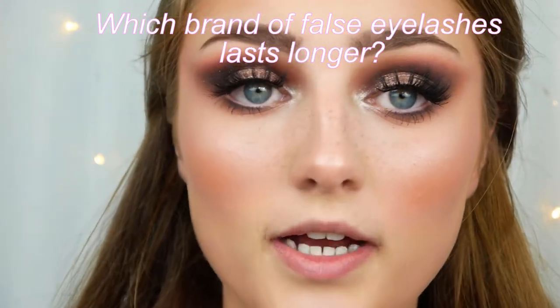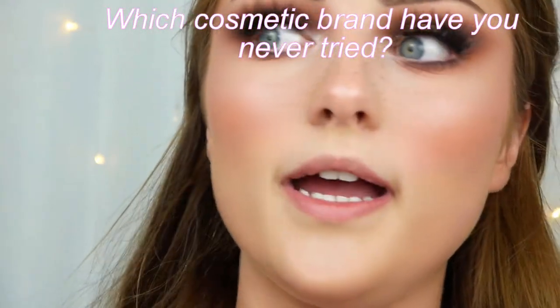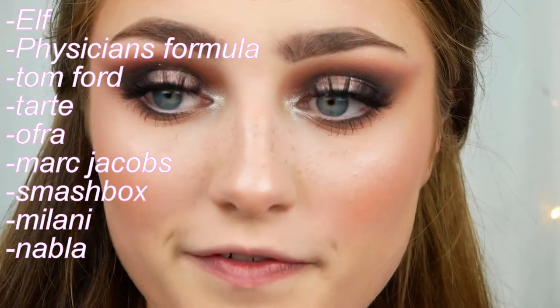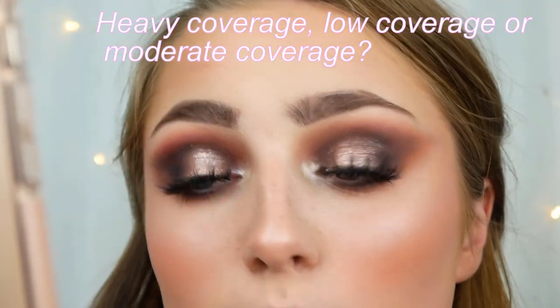I feel so pretty in this makeup, but time for more questions! Which brand of fake eyelashes lasts longer? I've only tried Primark and Tarty Lashes — Tarty Lashes are amazing. Which cosmetic brand have you never tried? Ofra, and e.l.f. — I haven't tried any e.l.f. product — and Physician's Formula. Heavy, moderate, or low coverage — what works best for you? Definitely low or moderate. On an everyday day I'll use low coverage foundation, but when I want more glam I'll go moderate.